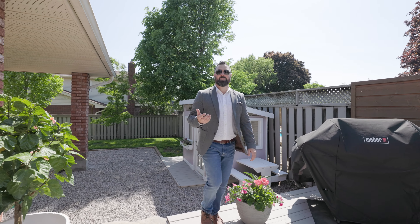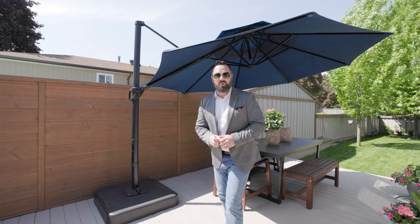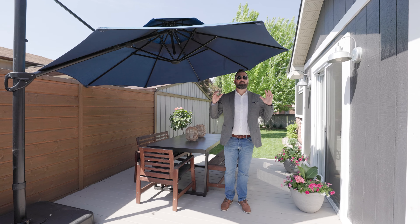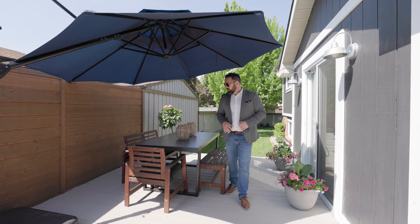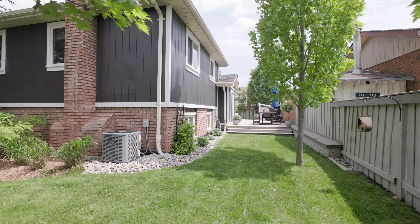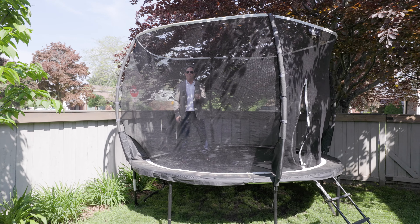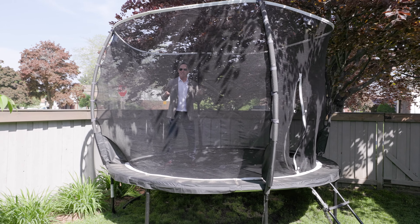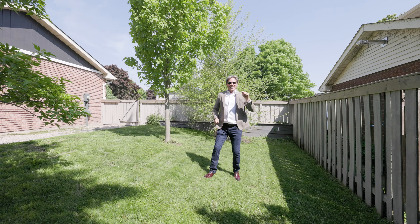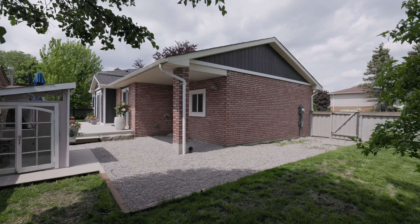Rest assured that the exterior of this home is as well-curated as the interior, and it starts right outside your patio doors on this entertainer's deck. We've got sunshine, we've got privacy — the perfect space to sit back, relax, unwind, or maybe dine al fresco with friends and family. The west arm of the property is a perfect mix of sun and shade with gorgeous mature trees offering a ton of privacy, a fabulous spot for the kids to run, jump, and play. And this eastern section of the property is perfect for those four-legged friends to have their own dedicated space.